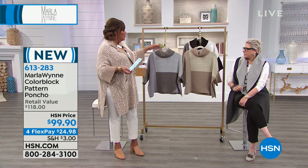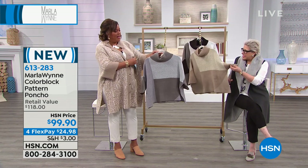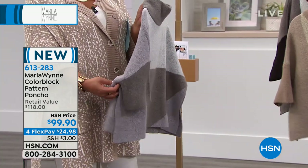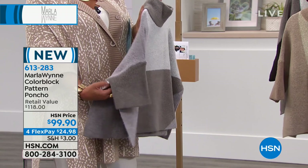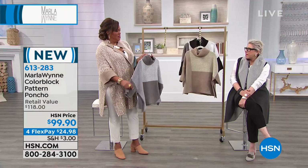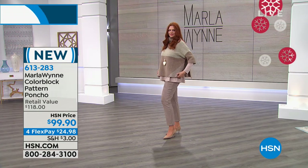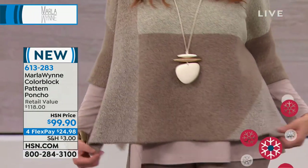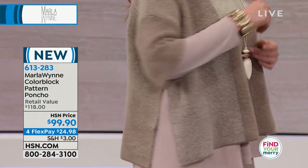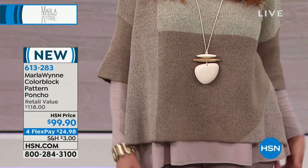If you've been afraid of ponchos, you don't have to be afraid of this one because it has some structure to it and it's open on the side. The slits are very slenderizing. From the side you see that openness — very slenderizing. I love that your sweaters are not too thick because if you're going through that personal summer, we get hot quickly. And you can just take it off and put it back on.